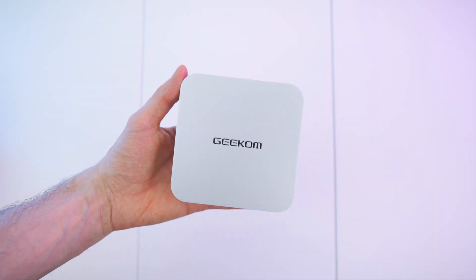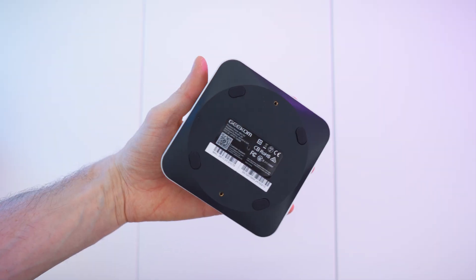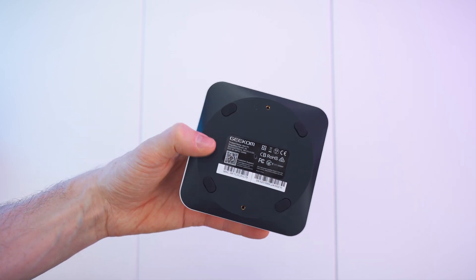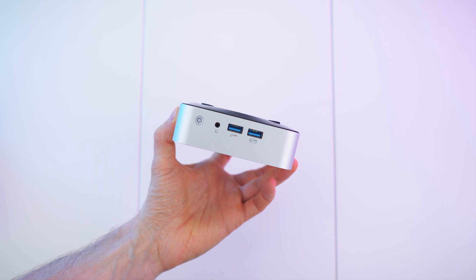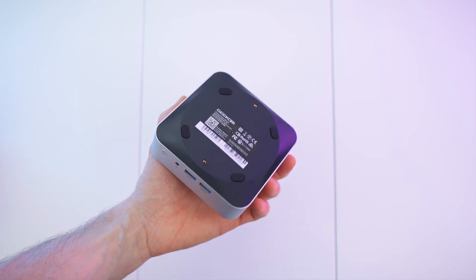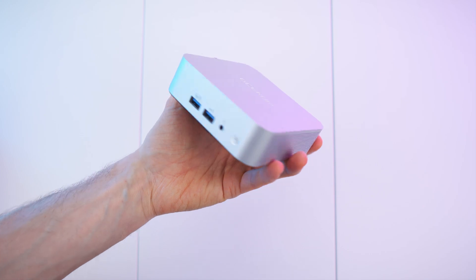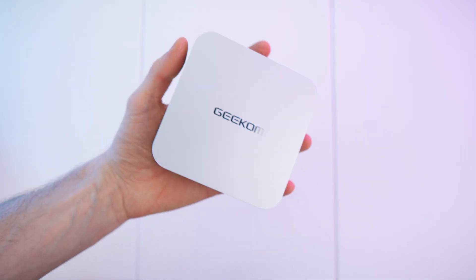Absolutely mind-blowing that the form factor is still the same while delivering quite a lot more power. The design is slightly different from the others — I really like it. It now has this roundness to the bottom, which is better for cooling I guess, but otherwise the rest looks pretty much the same. Nice buttons. Let's take a close look.